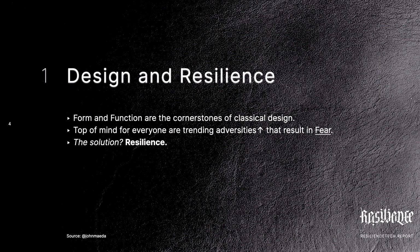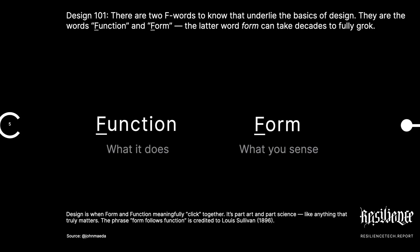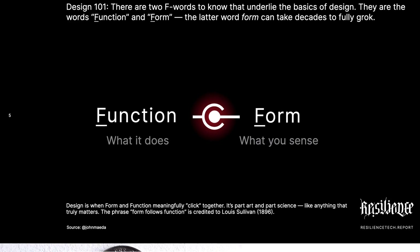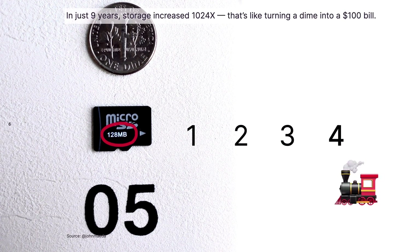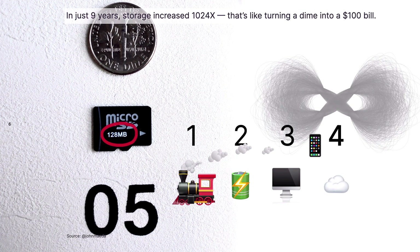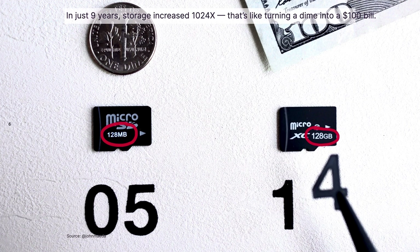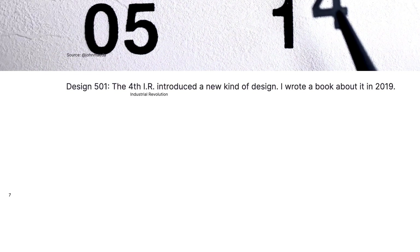First off, what is design? Design is function and form — it is the mating of these two factors. And what does it have to do with resilience? Well, design has changed a lot because of the Fourth Industrial Revolution. The little chip on the left — 128 megabytes — is now 128 gigabytes, from 2005 to 2014. That happened because of Moore's Law. Moore's Law has changed design.